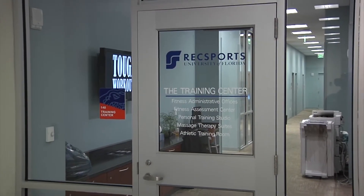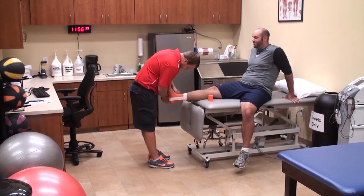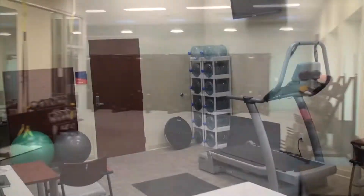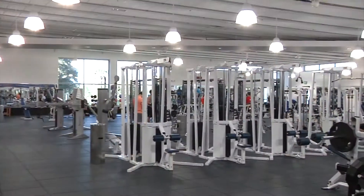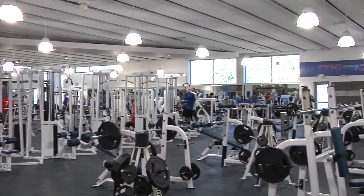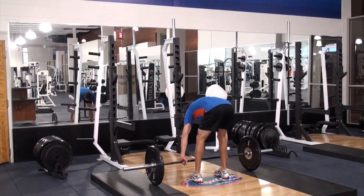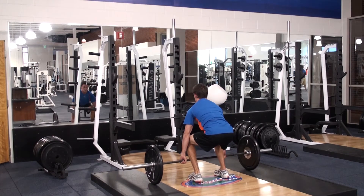The Southwest Recreation Center also houses the training center with two massage therapy rooms, an athletic training room, a personal training studio, and a fitness assessment center. The strength and conditioning room features two Olympic platforms with bumper plates, iron grip dumbbells, and more. In order to use the Olympic lifting platforms, participants will be required to obtain a lift card before using the equipment.